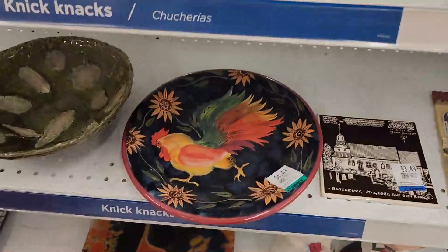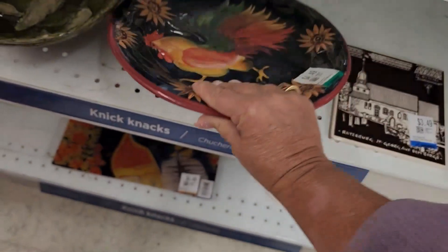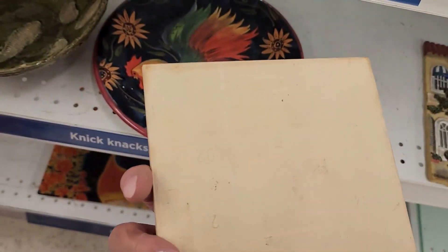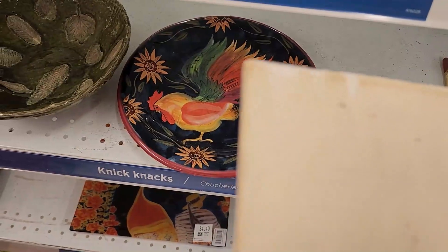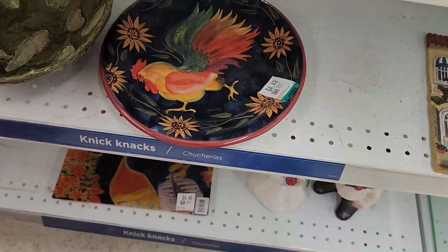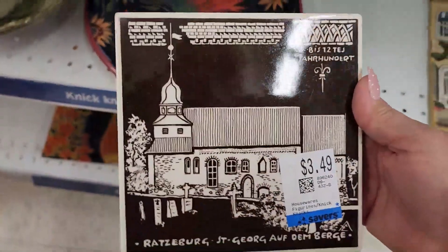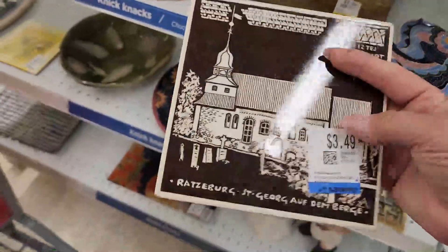Oh I got a chicken! I have a huge chicken collection at home — I actually came down here for this, this is so cool. It should say West Germany on it — let's see if it does. Yes, West Germany — yep, isn't that cool! Now it's according to who wants it, but sometimes things like this can go for $10 to $15. There's still some profit to be made. I think it's cool.